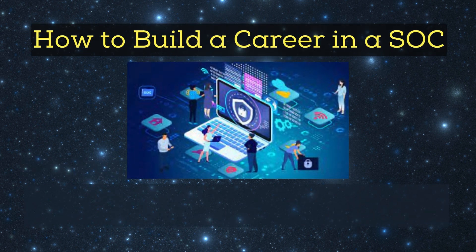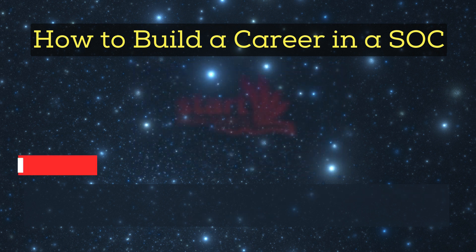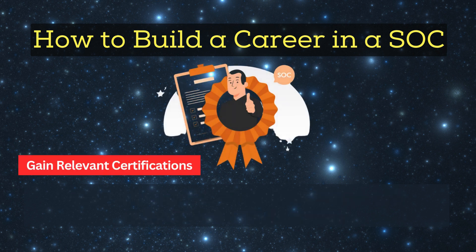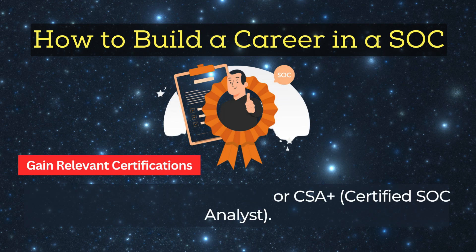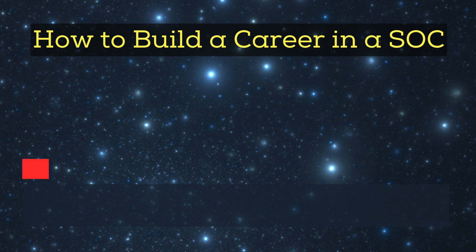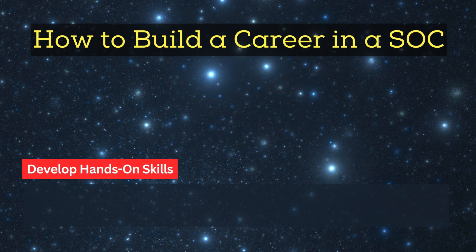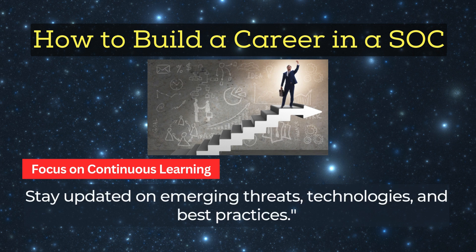How to build a career in a SOC: if you're interested in joining a SOC team, here's what you need to do. Start with the basics — learn networking, operating systems, and cybersecurity fundamentals. Gain relevant certifications: entry level includes CompTIA Security+ or CSA+ (Certified SOC Analyst); advanced level includes GIAC Certified Incident Handler (GCIH) or CISSP. Develop hands-on skills by practicing with tools like SIEM systems and EDR platforms in labs or through internships. Focus on continuous learning — stay updated on emerging threats, technologies, and best practices.